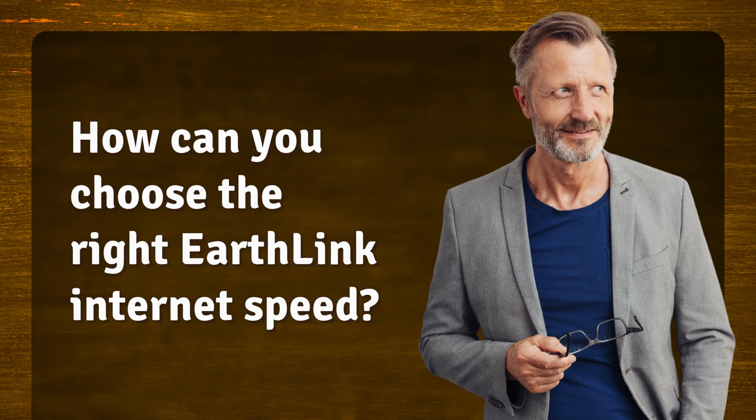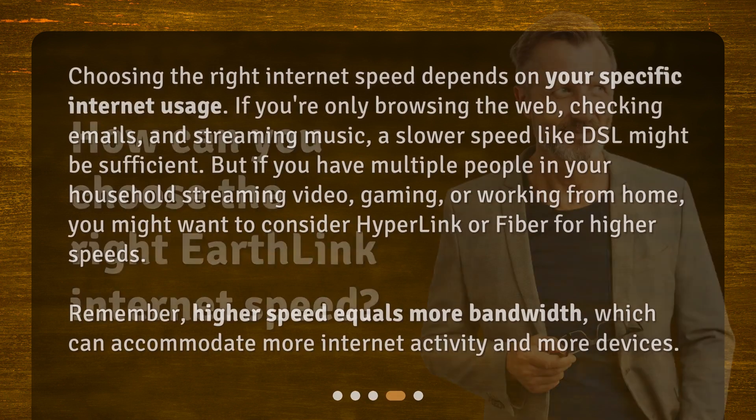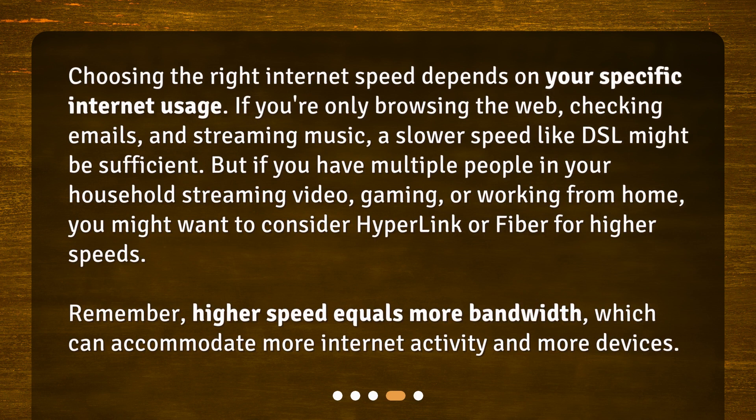How can you choose the right Earthlink internet speed? The right internet speed depends on your specific internet usage. If you're only browsing the web, checking emails, and streaming music, a slower speed like DSL might be sufficient. But if you have multiple people in your household streaming video, gaming, or working from home, you might want to consider Hyperlink or Fiber for higher speeds. Remember, higher speed equals more bandwidth, which can accommodate more internet activity and more devices.